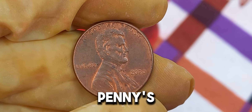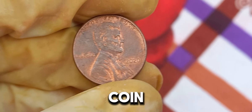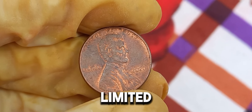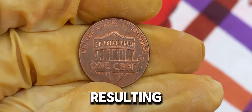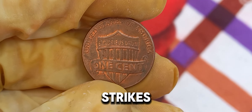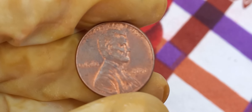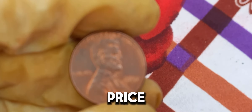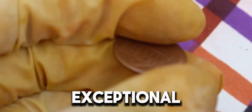Another factor contributing to the penny's value is the presence of a mint error or unique characteristic. In some cases, a rare minting error can make a coin highly valuable. For the 2020 Lincoln penny, collectors have reported a very limited run of coins with a distinctive and rare die error. A mint error occurs during the production process, resulting in a coin that deviates from the norm. These errors can include double strikes, off-center strikes, or unique variations in the design. When such errors are combined with a perfect grade, the coin's value skyrockets. The high market value was confirmed at a recent auction, where enthusiastic bidding drove the final price to a staggering $1.2 million dollars. It's a testament to the rarity and desirability of this exceptional coin.